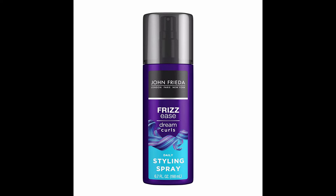John Frieda daily styling spray helps to perk up curls after shampooing unmanageable hair, while helping to protect your curls from heat damage. Formulated to fight frizz, infused with magnesium enhancements and glossing agents, this daily frizz spray will give you soft hair with a light flexible hold.